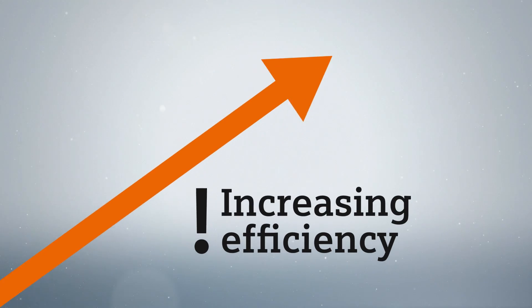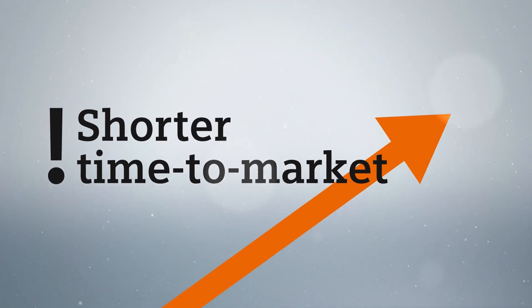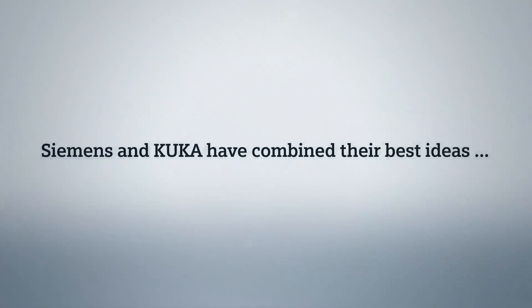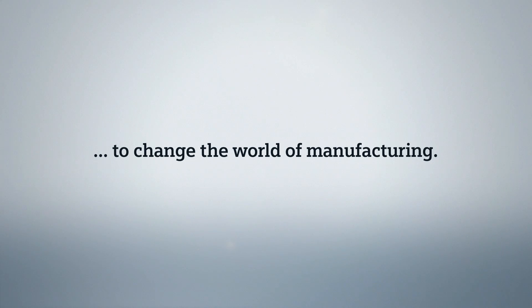Increasing efficiency. Shorter time to market. Enhancing flexibility. Sounds good — but is it possible? Yes. Siemens and KUKA have combined their best ideas to change the world of manufacturing.